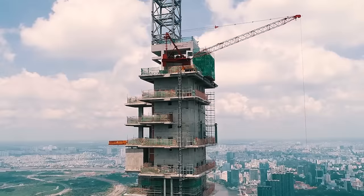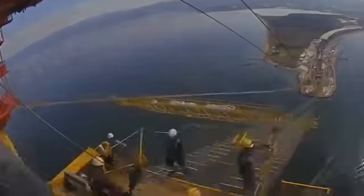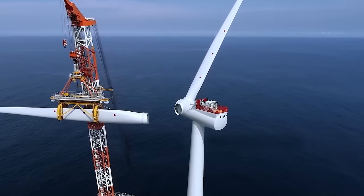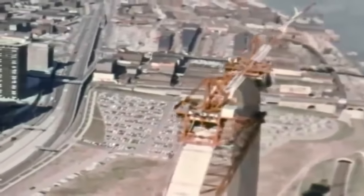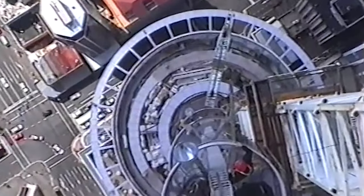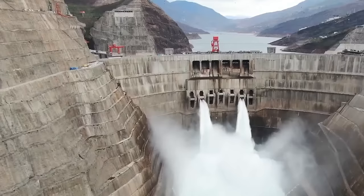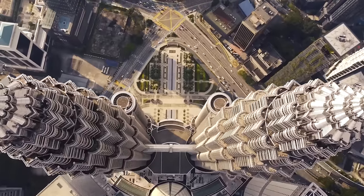The tallest megaprojects represent some of the most audacious feats of engineering achieved by humanity. Pushing the boundaries of construction, these projects redefine our skyline and challenge our perception of what is possible above the ground. Today, we will delve into the tallest megaprojects and unveil the staggering height and complexity involved in making them a reality.